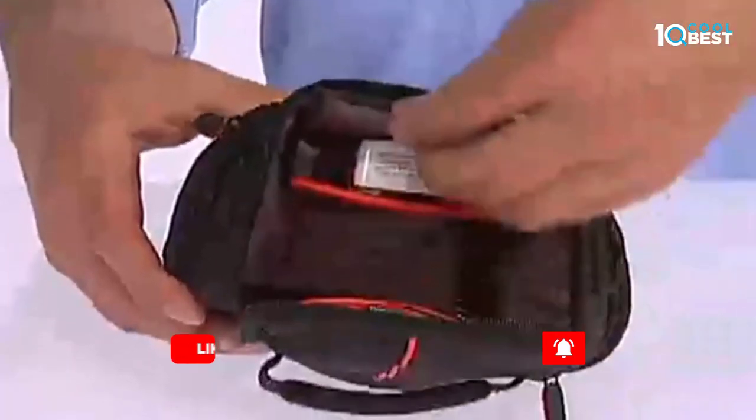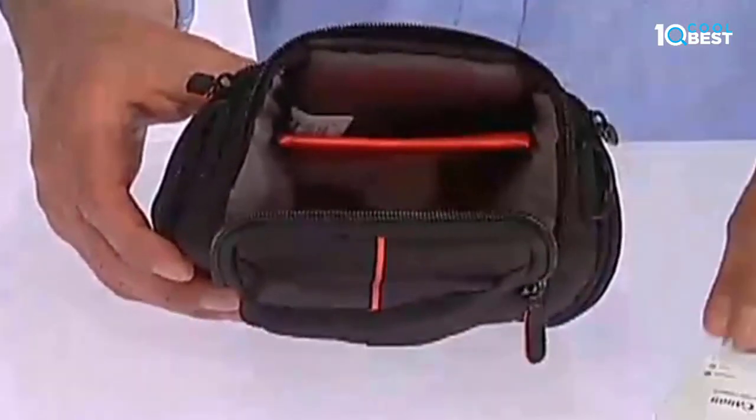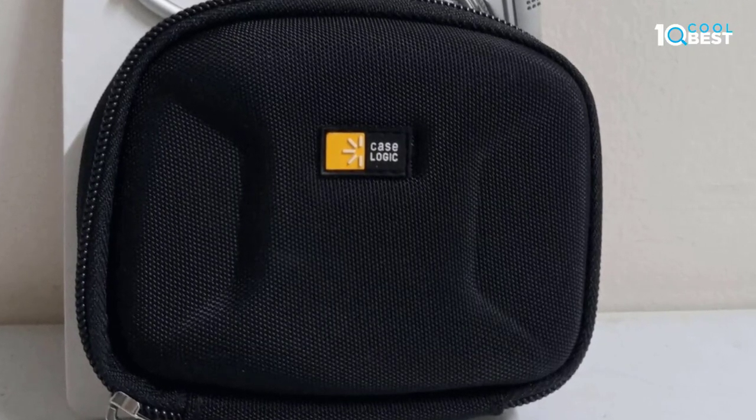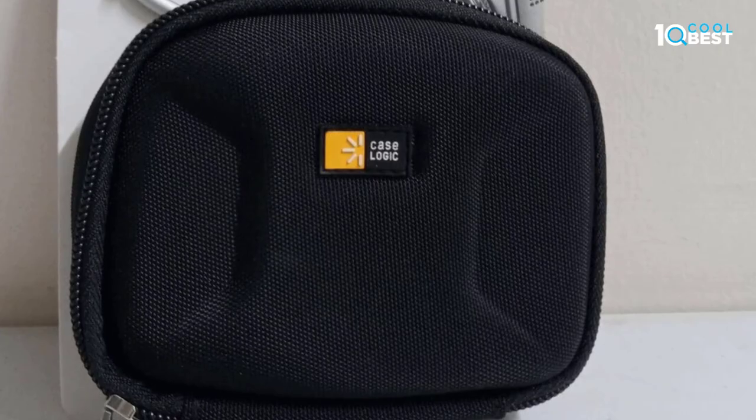A detachable lanyard and belt loop allow for easy transport. When I got my new camera I knew I wanted to have a cloth case for it so I could put it on my belt at work and have easy access to the camera.